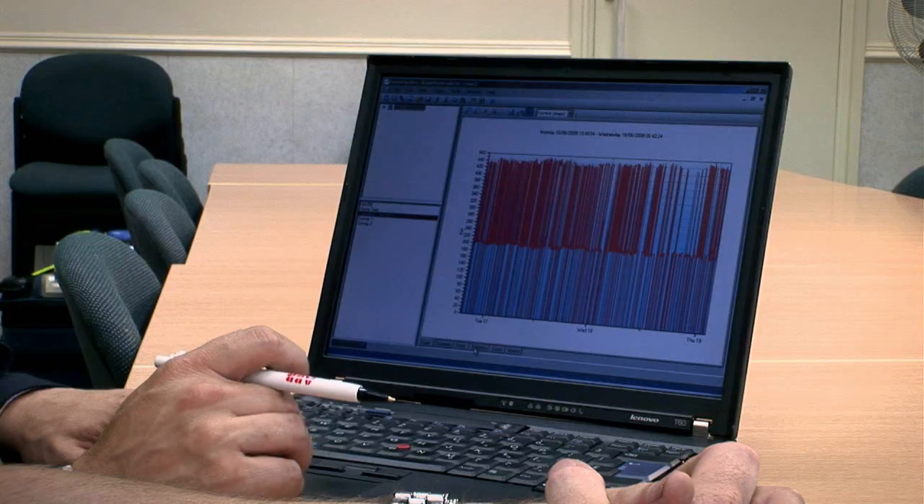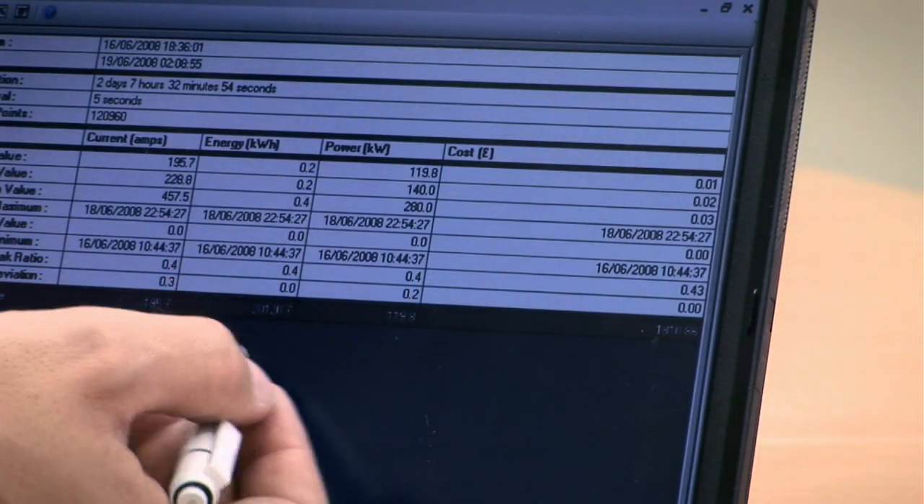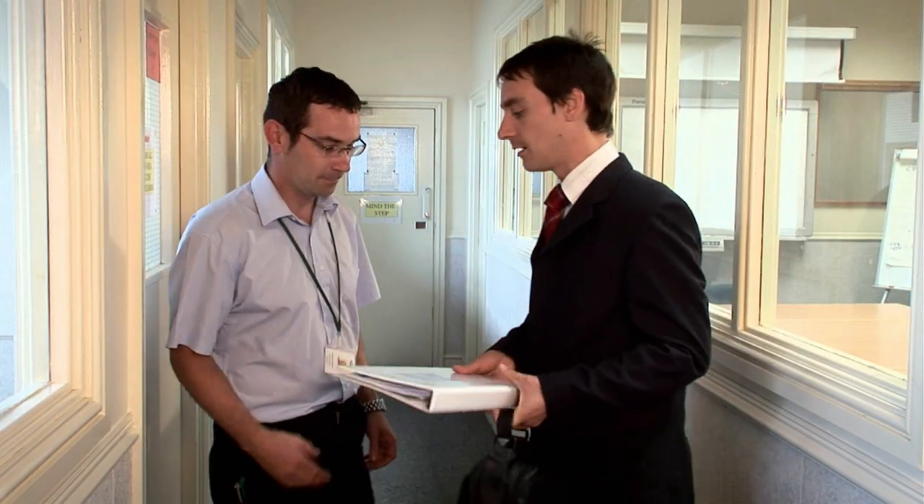Often the recommendations will show that variable speed drives can provide excellent savings in particular applications. The report should also clearly show the expected payback time on fitting new equipment.